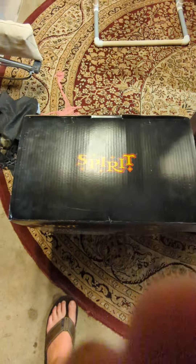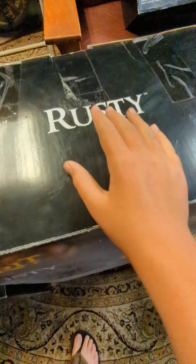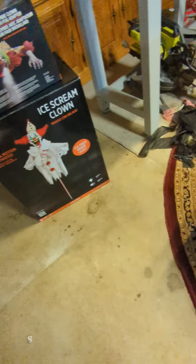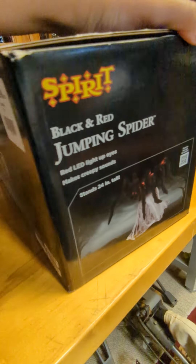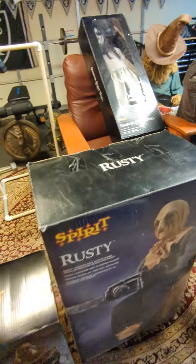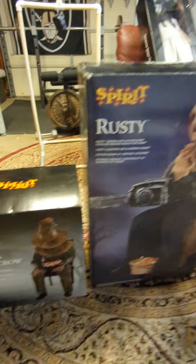Something I think is really cool is if you look on the top of the box you'll see the Spirit logo — they do not have that for the older models, it just shows Rusty. With the jumping spider, obviously being one of the newer models, it has it too. You'll also notice that the background is a little bit different between these seasons.